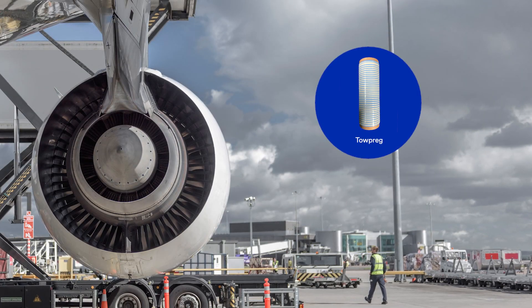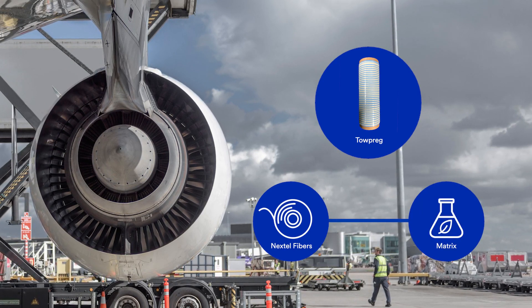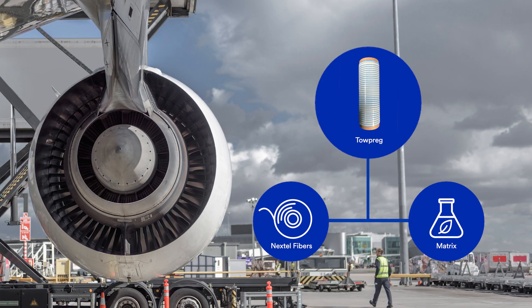Nextel Topreg consists of Nextel ceramic fibers impregnated with a 3M developed aluminum matrix system, and is delivered with a uniform width, thickness, and matrix content.